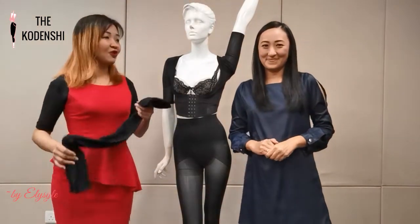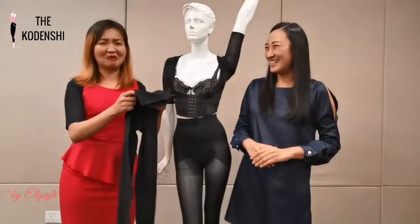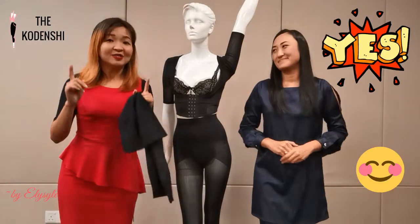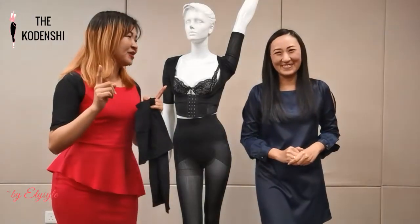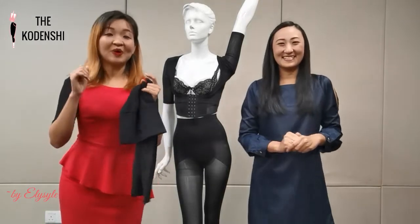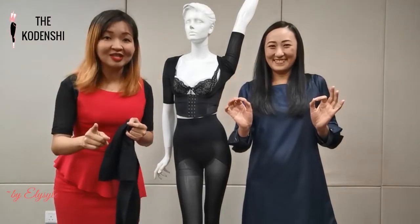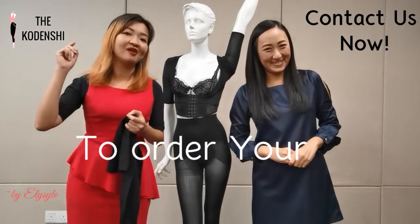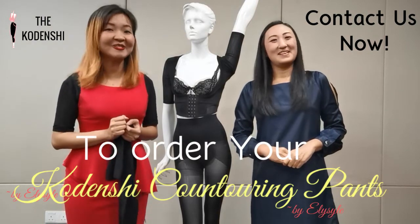Some people may guess it must be very expensive, but the answer is no. This Codenshi Contouring Pants actually comes with very great value and reasonable pricing. The official launching is actually next year in March. But now, we are offering an early wear promotion just for you. If you order now before 15th December, you will get your first piece at the end of January, just before Chinese New Year. Hesitate no more — contact us now to order your Codenshi Contouring Pants by Elisa. See you soon. Bye bye.